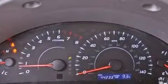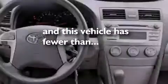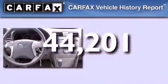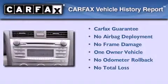An anti-lock braking system, rear curtain airbags, a power driver's seat, and this vehicle has less than 45,000 miles. This sedan has had only one owner, and it qualifies for the Carfax buy-back guarantee.